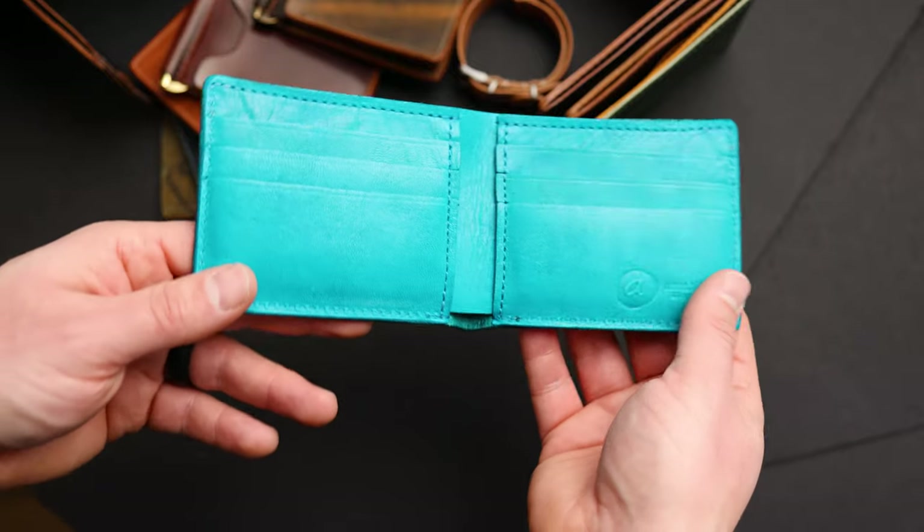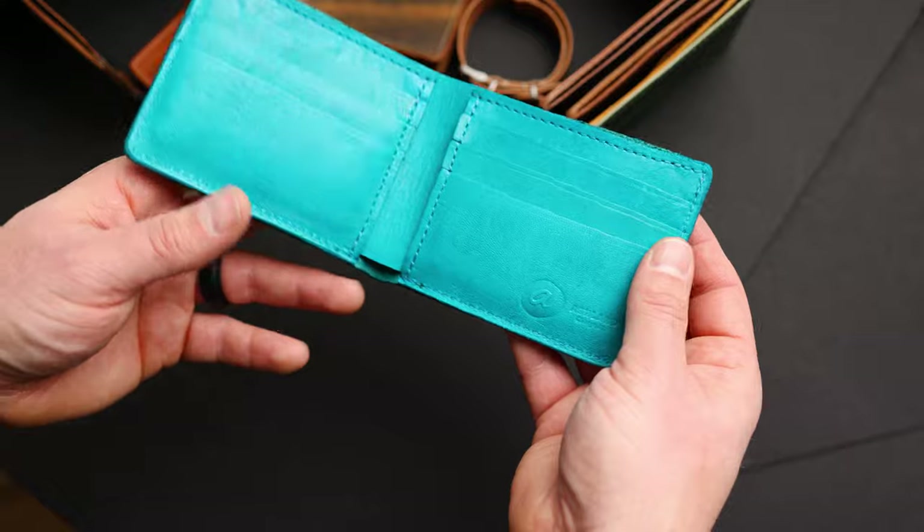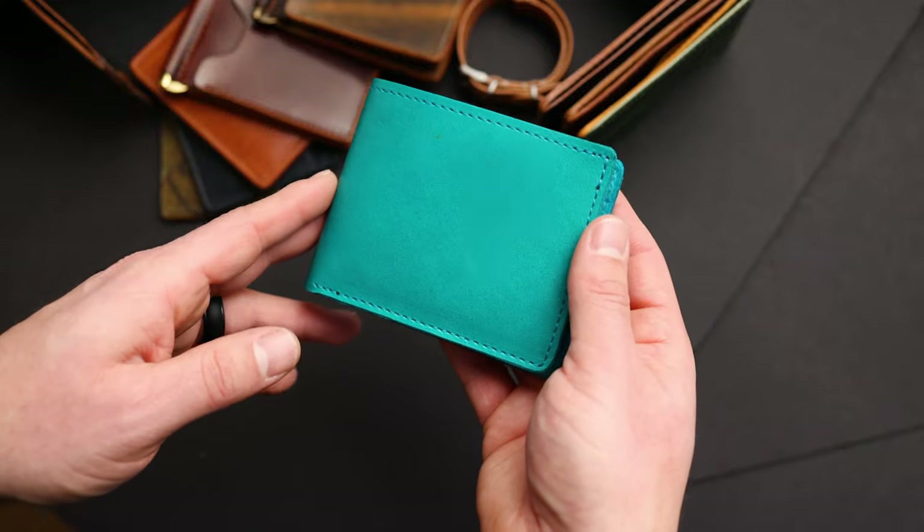On the interior we've also paired it with teal latigo. Although on the inside here this is actually horse hide, to pair with the steer hide latigo on the exterior.